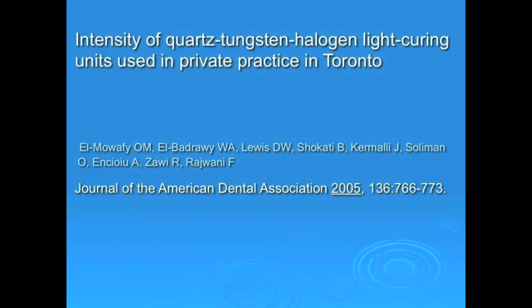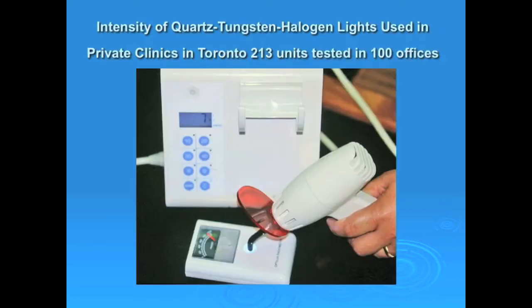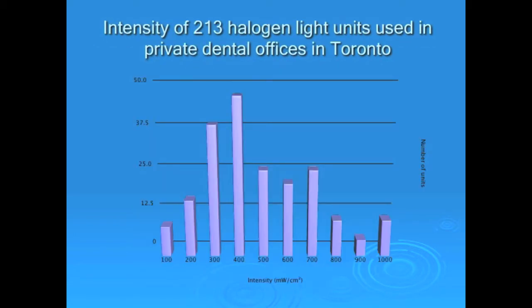I'm going to quickly take you through the one that was conducted in Toronto — two papers about it were published back in 2005. I worked with a group of other researchers and colleagues on this one, testing 100 dental offices in the greater Toronto area. We tested 213 halogen light units using a simple light meter and also polymerized resin composite specimens to determine their relative hardness. This chart shows you the distribution of light intensity found from the 213 light units that we tested.